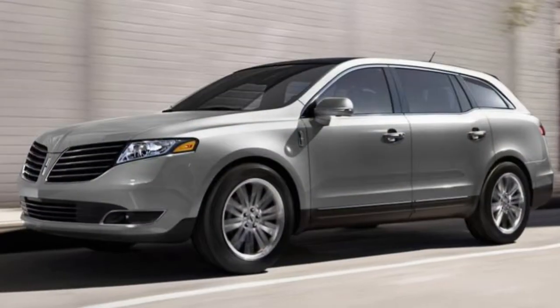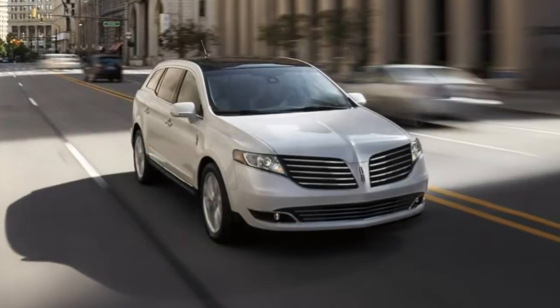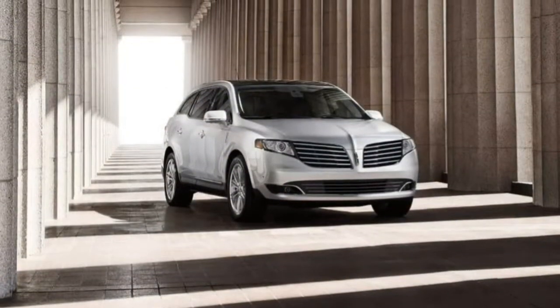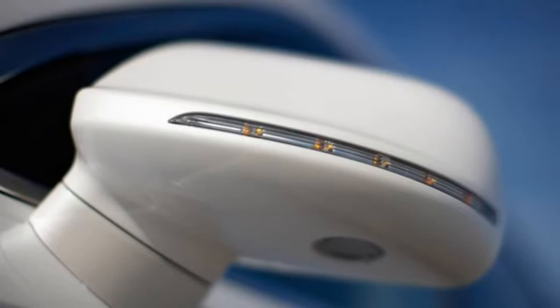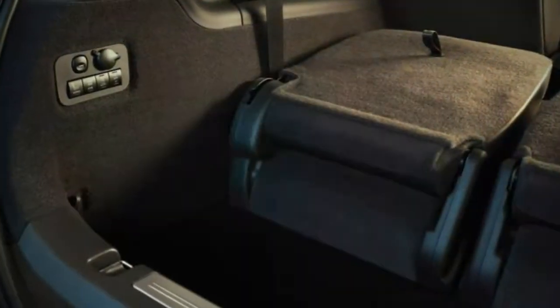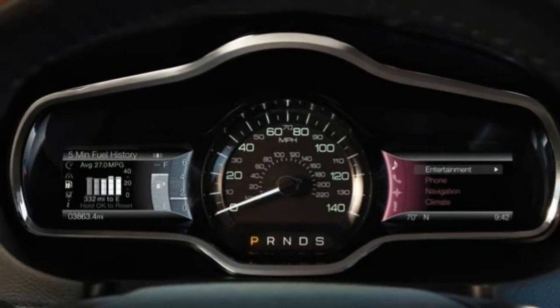Standalone options for the Reserve model include 20-inch wheels, heated and ventilated sliding second-row captain's chairs reducing capacity from seven to six passengers, a second-row refrigerator console between the captain's chairs, a panoramic power sunroof, and a rear-seat entertainment system.